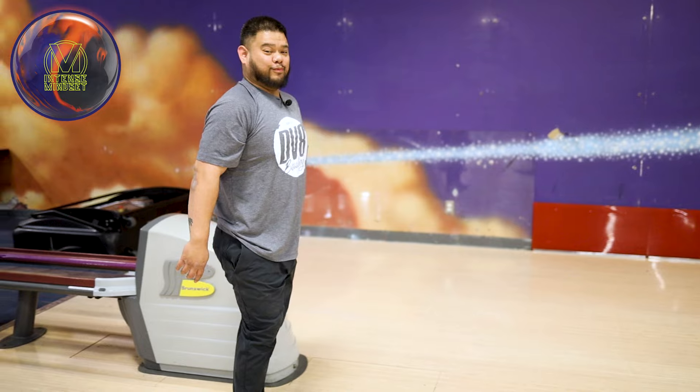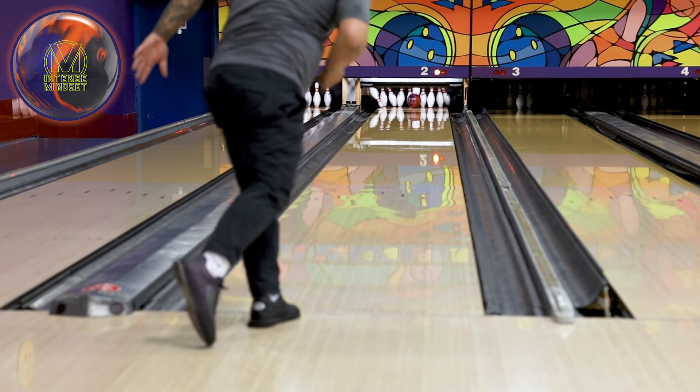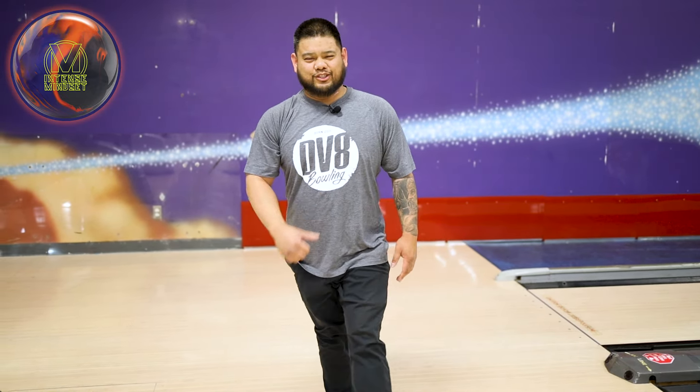That was dirty — really good ball off the hand. Great shot. Let's take it back to the shop.